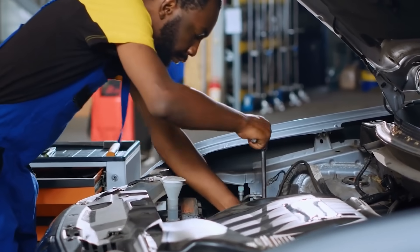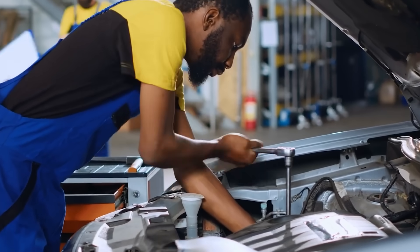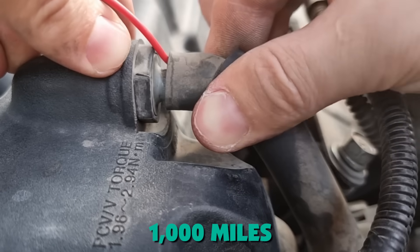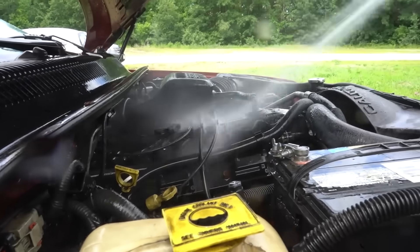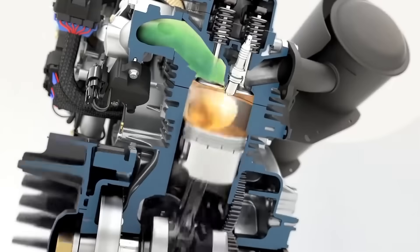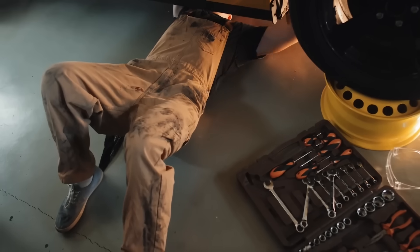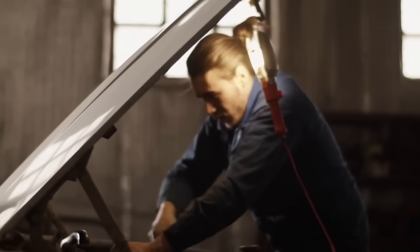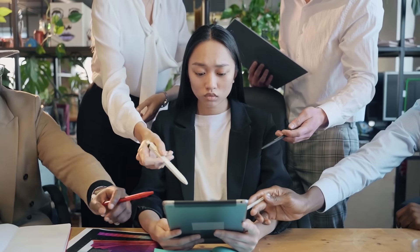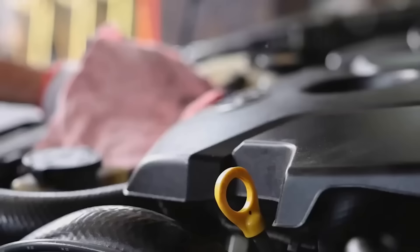But here's what the installation guy won't tell you: you need to empty that can every 1,000 miles, or it overflows and you're back to square one. Most drivers forget it exists after three months. The can fills up, pressure builds, and the system bypasses it entirely. If you're the type who sets phone reminders for every maintenance task, go for it. If you're juggling work and life like the rest of us, this becomes another neglected mod that solves nothing.